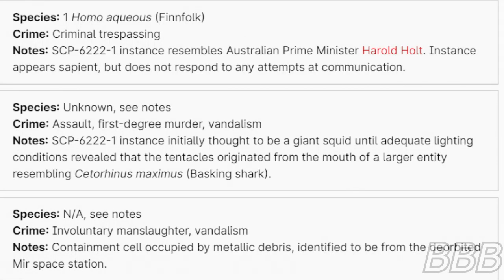Species: One Homo aquas — Finfolk. Crime: Criminal trespassing. Note: SCP-6222-1 instance resembles Australian Prime Minister Harold Holt. Instance appears sapient but does not respond to any attempts at communication.